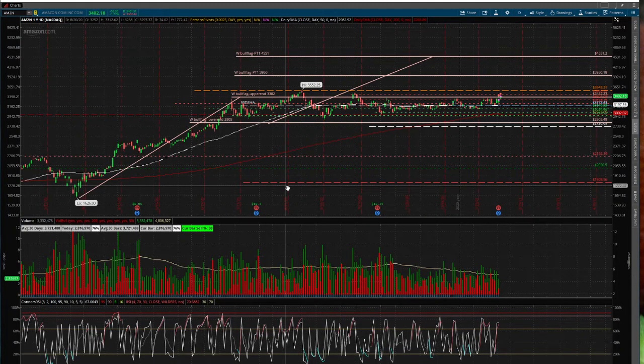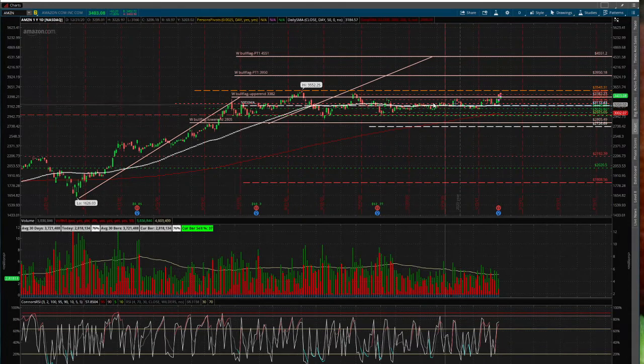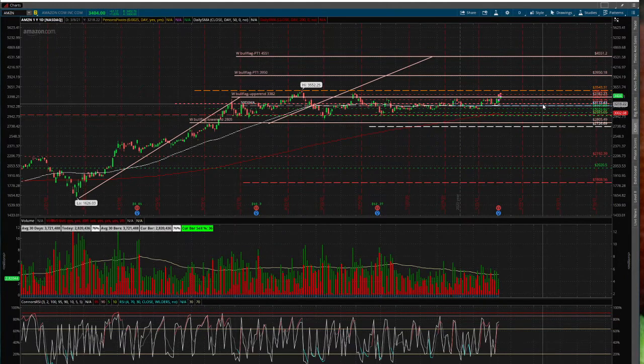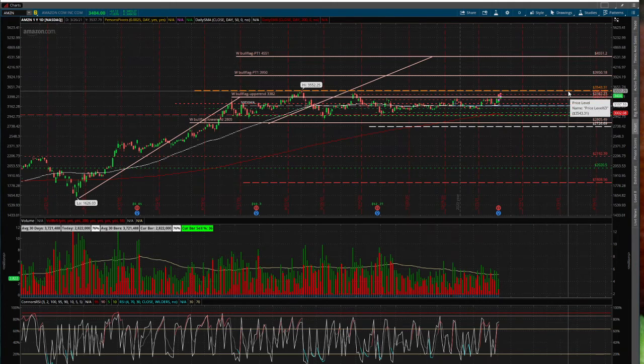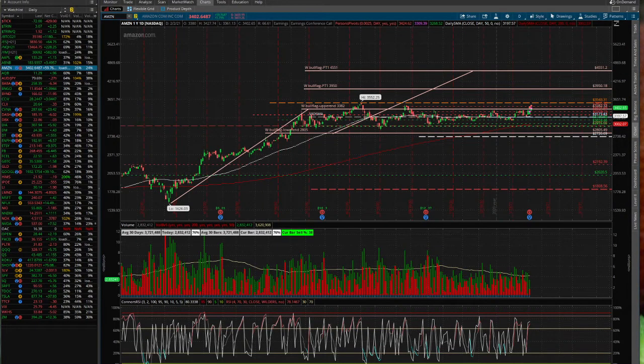If you take a look at the daily chart right now — I apologize, there are so many lines — you can still see the general pattern: it is on a consolidating pattern. Amazon has been consolidating since July 16th all the way until now, moving in the same range for a long time. The all-time high of Amazon is $3,543, which is only about $143 from where we are today. Amazon could easily gap up $50 to $100 if earnings come out above expectation and then go up from there.